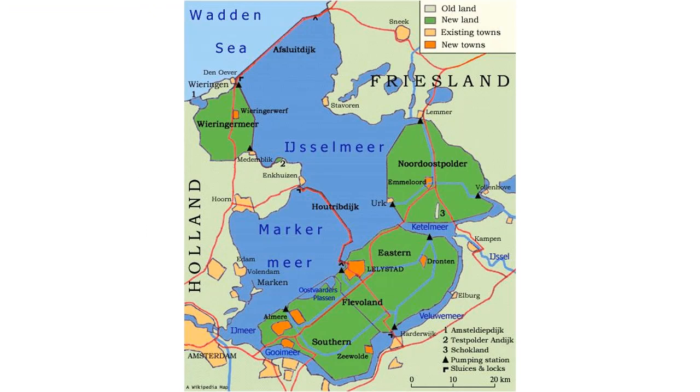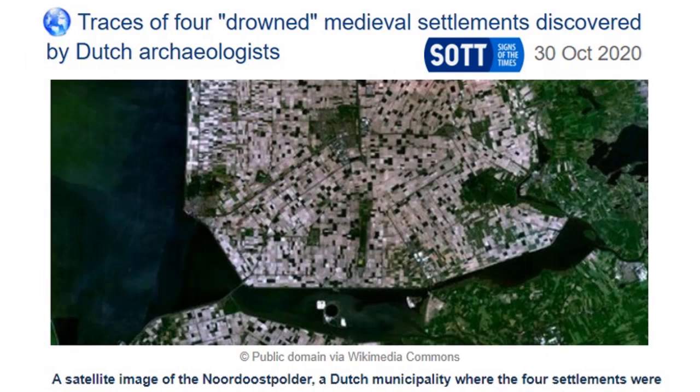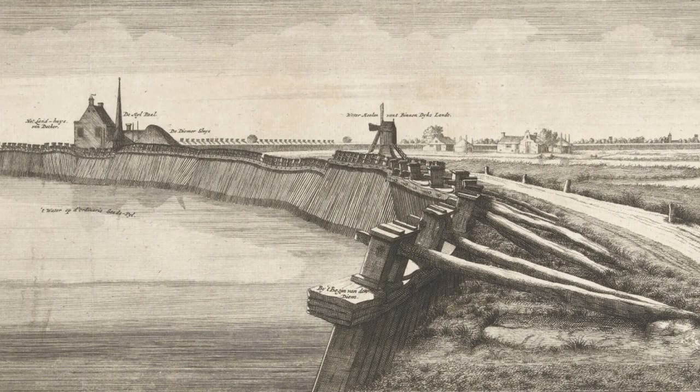The areas in green had settlements on them a thousand years ago, with engineering at least as good to drain the same areas. This area of the sea is called the Zuiderzee and some of the settlements are here. Conventional historians would have you believe that a thousand years ago they erected walls made of wood with earthen banks, created a seawall that stopped the sea, and were able to pump out all of that water to reveal the same land that is now being found submerged with settlements on it.